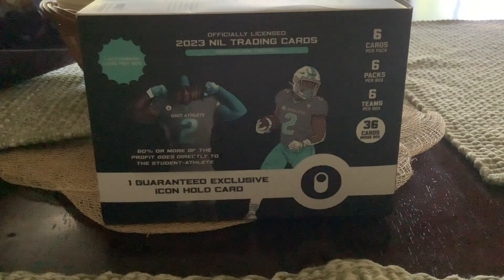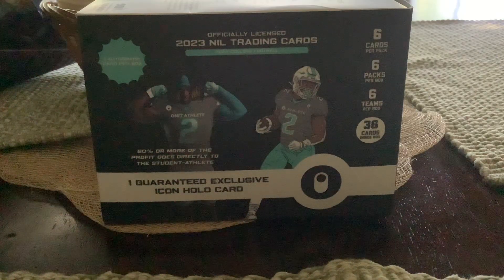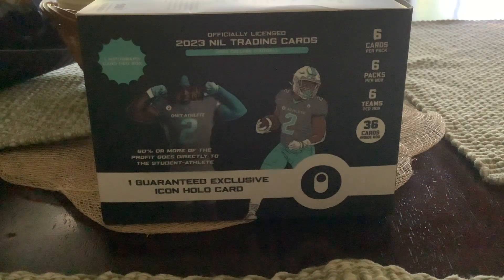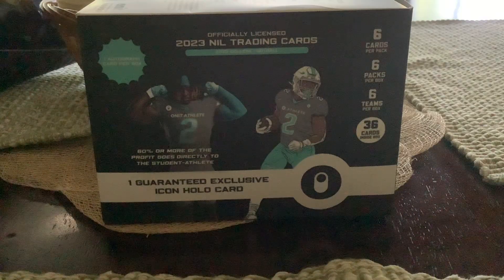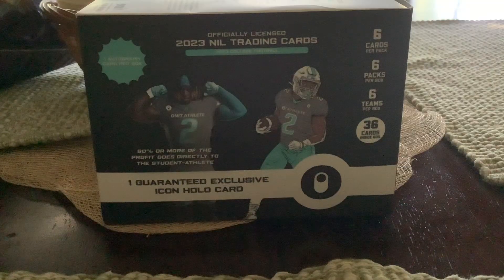I'm going to watch some college football and going to a hockey game tonight. In this box you get six packs per box, six cards per pack, and six different teams.